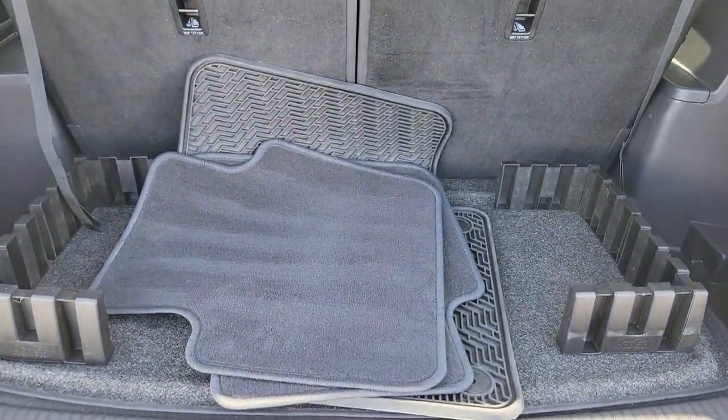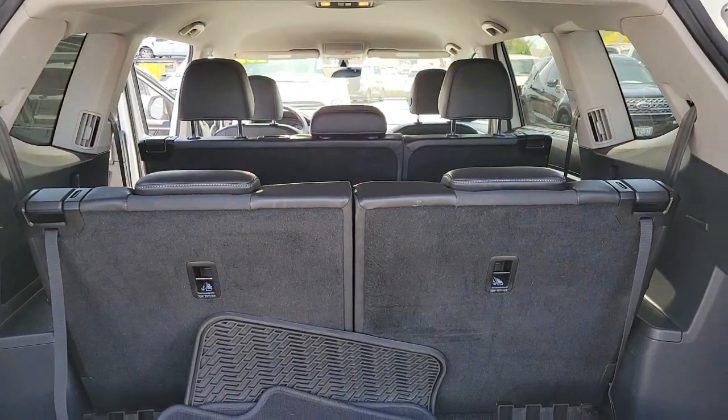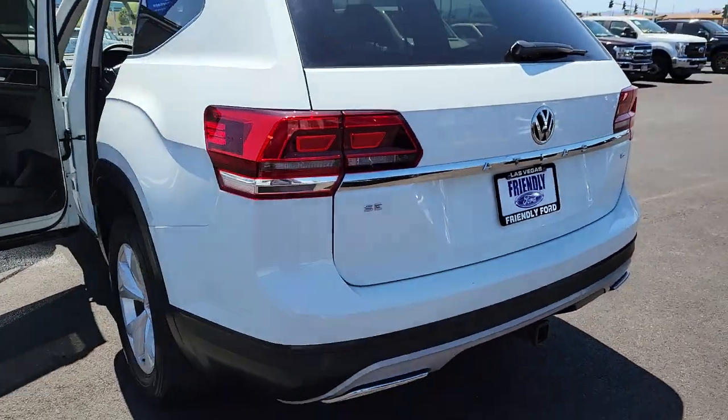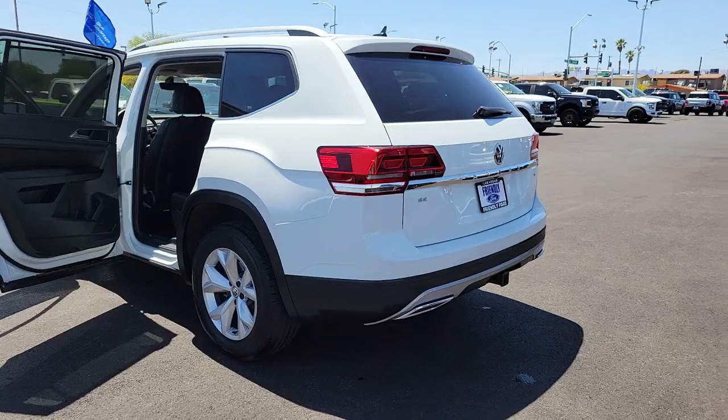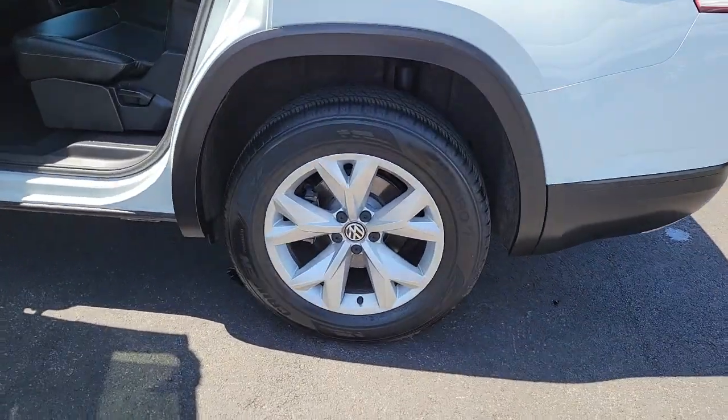These are just some of the great options this vehicle comes with: keyless entry, fog lamps, electronic stability control, third-row seat, intermittent wipers, trip computer, power windows, bucket seats, four-wheel disc brakes, and power steering.